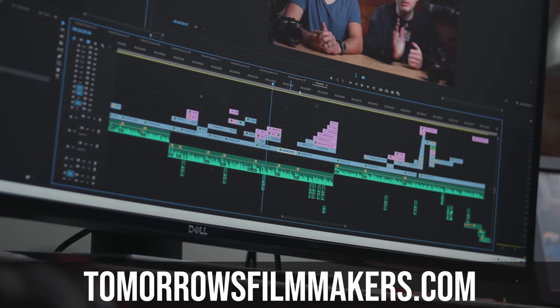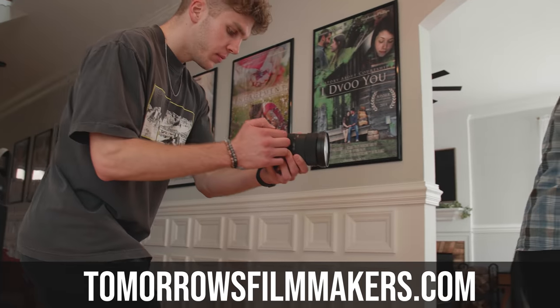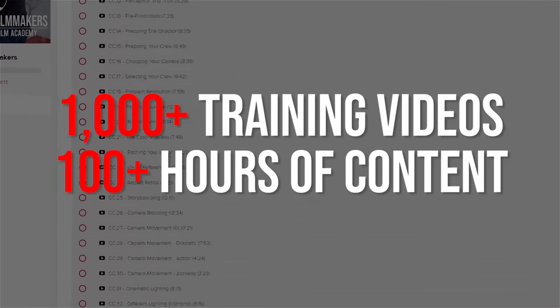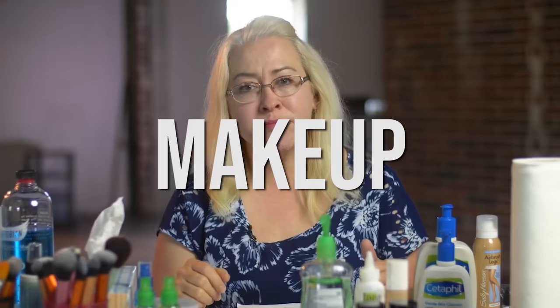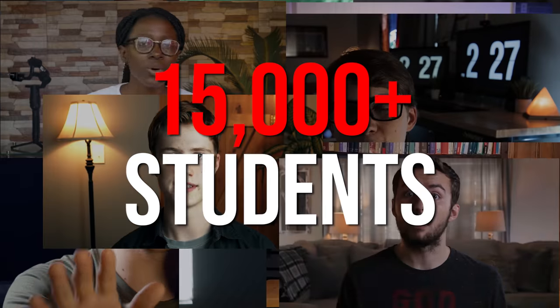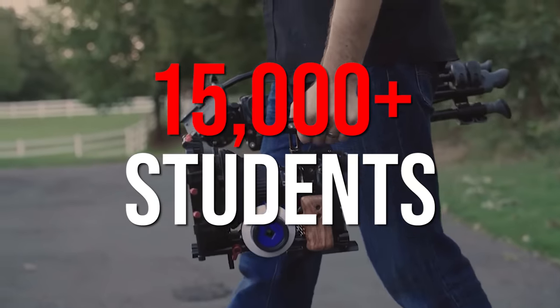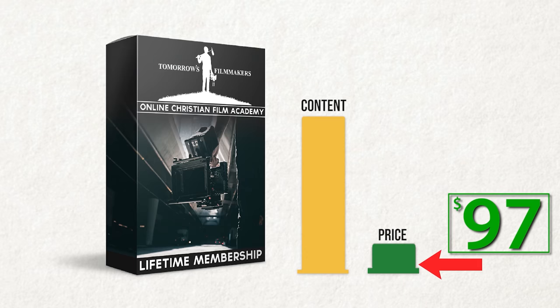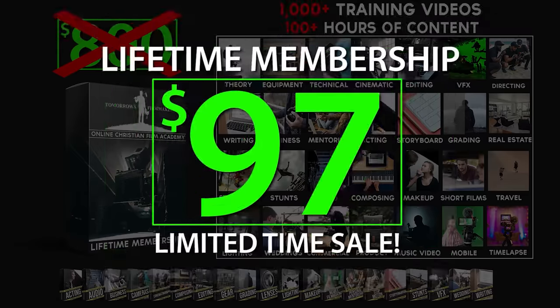If you want to learn even more about transitions, effects, and all things filmmaking, check out our full course at tomorrowsfilmmakers.com. We have over a thousand training videos and over a hundred hours of content on every single subject of filmmaking. Join over 15,000 other filmmakers — click the link below and sign up for our full academy for 90% off: a lifetime membership to our award-winning $800 film course for only 97 bucks.